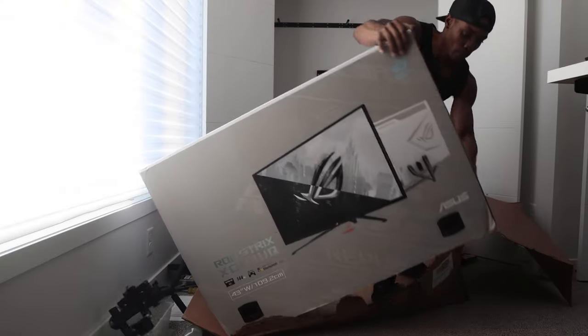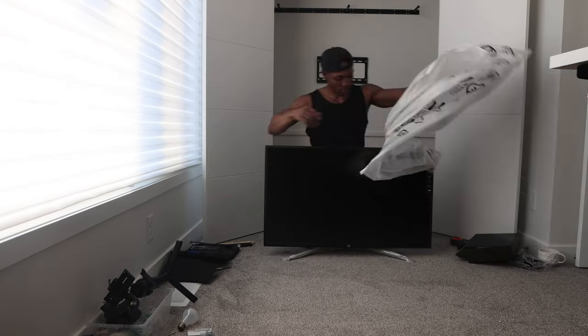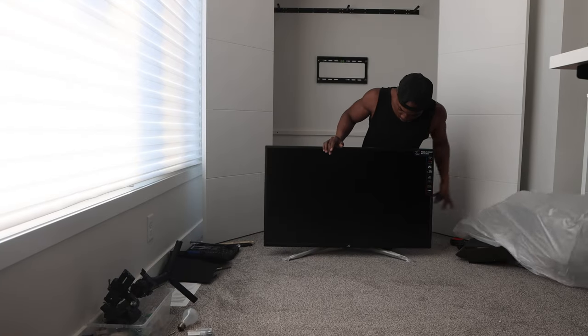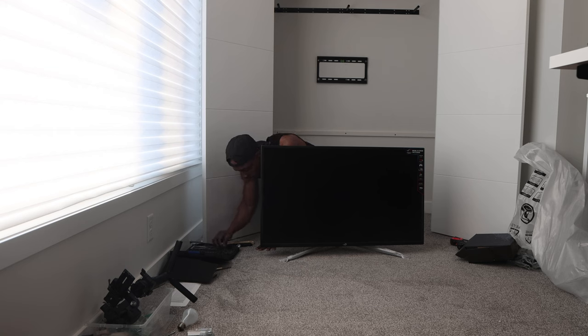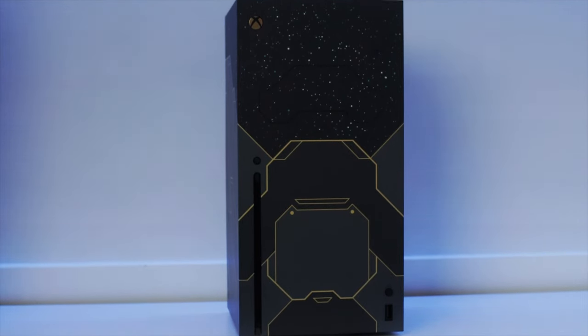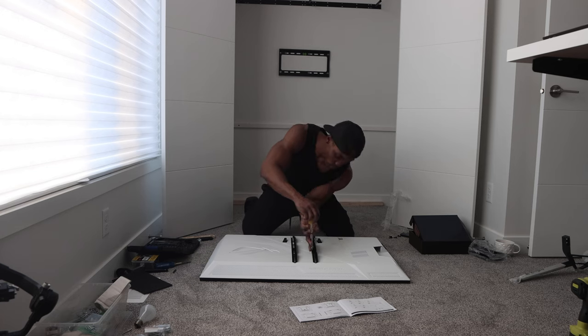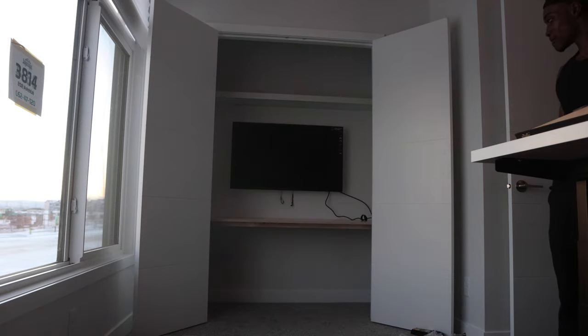Once the table top was situated, I moved on to unboxing my new 43-inch Asus gaming monitor. This is not a cheap monitor by any means, but it's the perfect size at 43 inches and also has a few HDMI 2.1 input ports for use with my PS5 and Xbox Series X. Comment down below if you'd like to see a review on this monitor. I mounted it very easily and the fixed TV mount, which I got for a good price on Amazon, held the monitor up firmly.